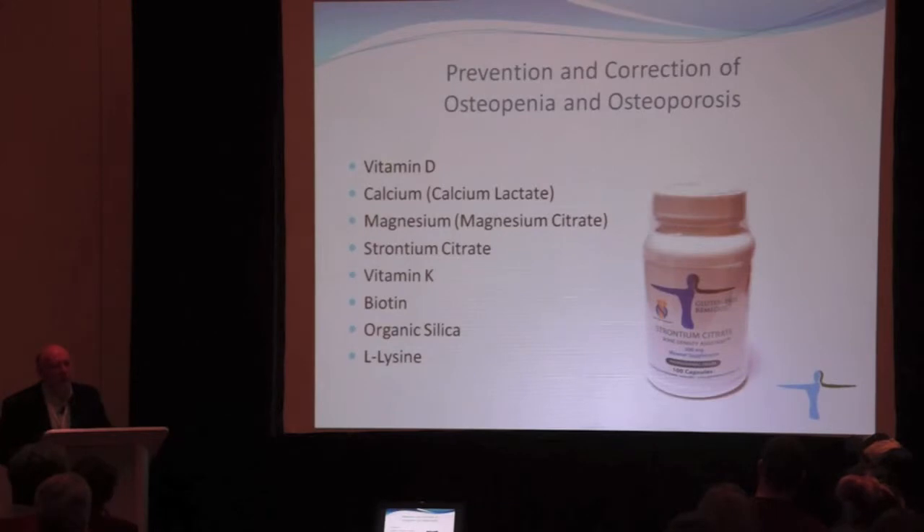Vitamin D is important, and the dose needs to be adjusted to the blood level of vitamin D. If you ask a generic question, the minimal dose is 2,000 units a day.